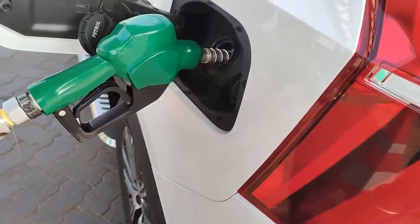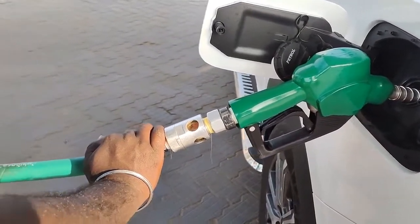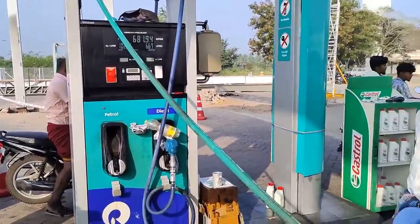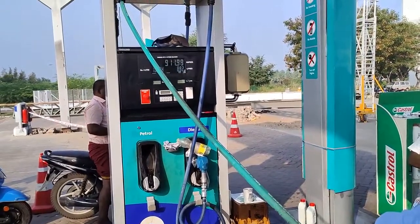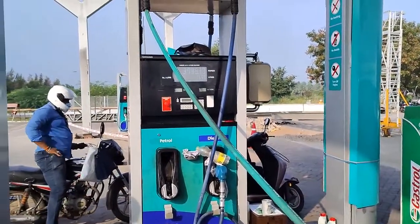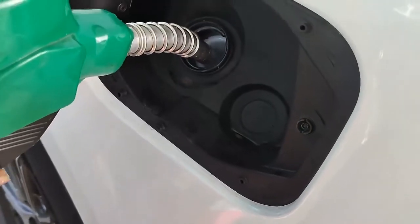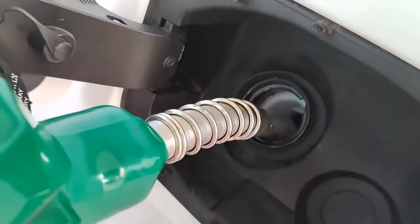Now we are going to refill the petrol. We are going to test the mileage. This is an NMH7 petrol station. We are going to refill and check the tank-to-tank mileage result.